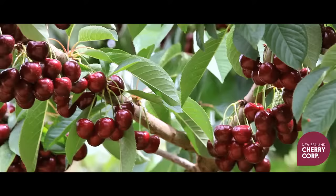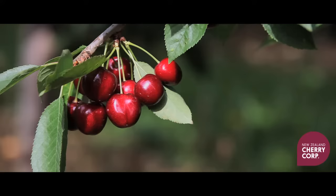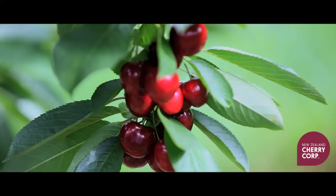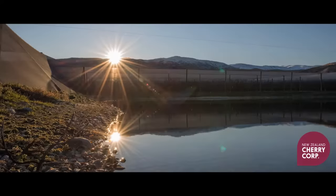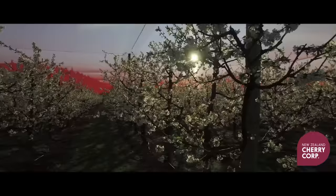Central Otago is where we at NZ Cherry Corp have put down our roots. This famous fruit growing area in the foothills of the Southern Alps is where we have our home, our orchard and pack house.